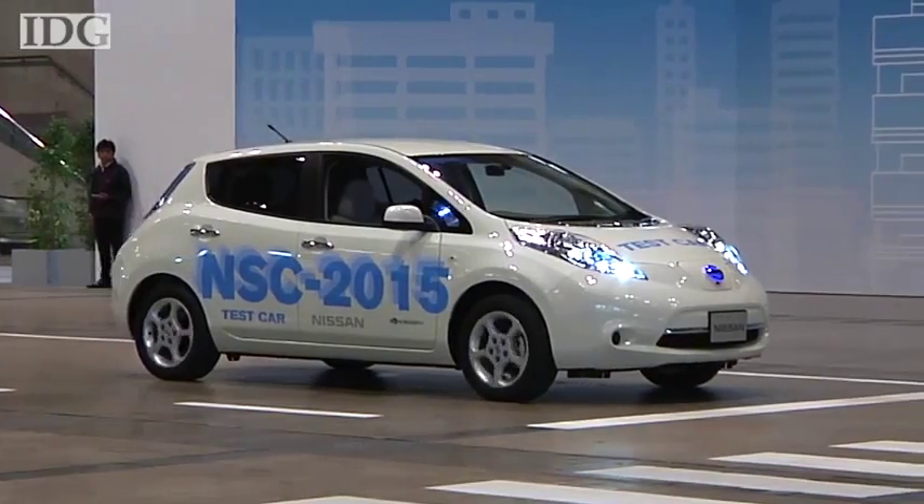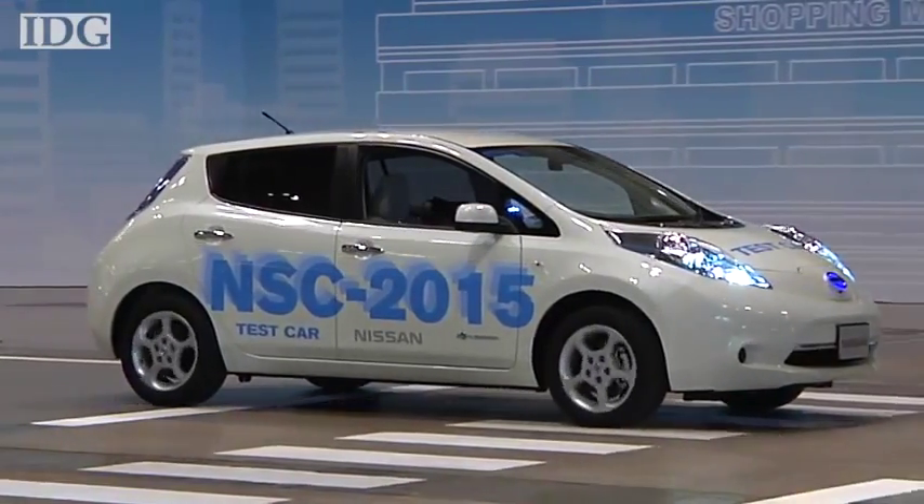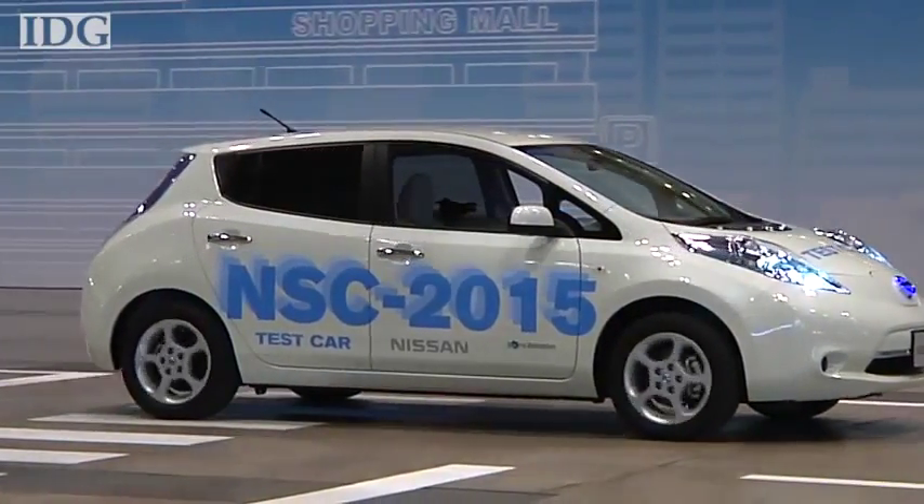Watch out Google, here comes Nissan. The Japanese car maker is showing at this week's CTEK Expo in Japan a car that can drive itself.